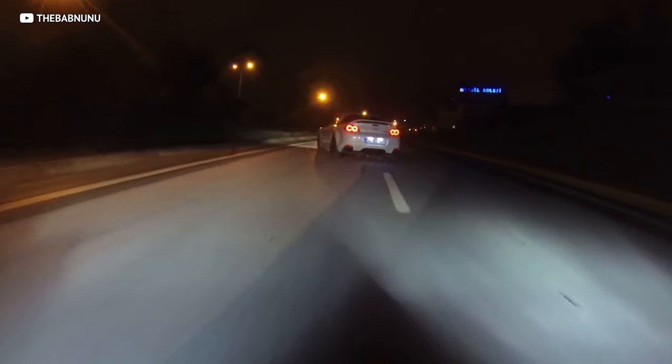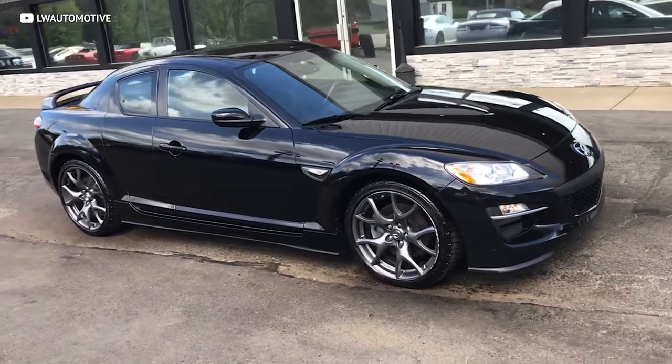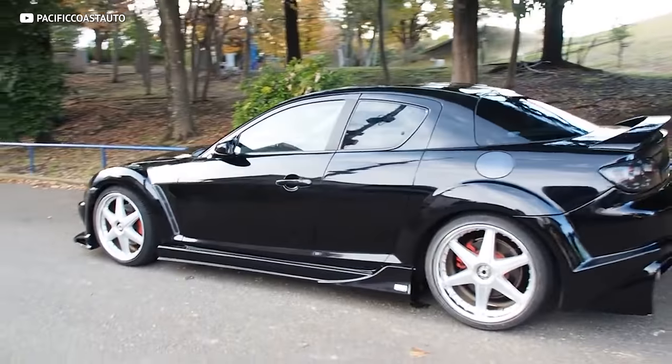For under $5,000 the RX-8 punches way above its weight — it's a serious grand tourer with excellent highway manners and sweet steering response. Yes, they drink gas and oil like nobody's business, but people are realizing the RX-8 is an incredible car if you do your research and take care of it. I have a friend who has put over 150,000 miles on one without major issues. Mint cars are going for roughly $10,000, so grab one while you can, enjoy it, and sell it for the same amount you paid in a year or so.